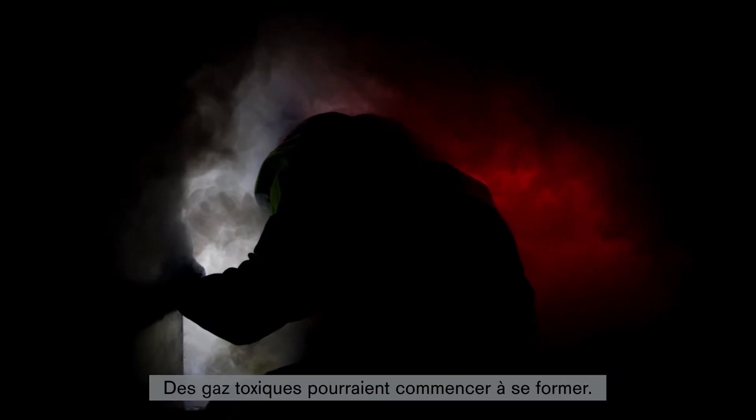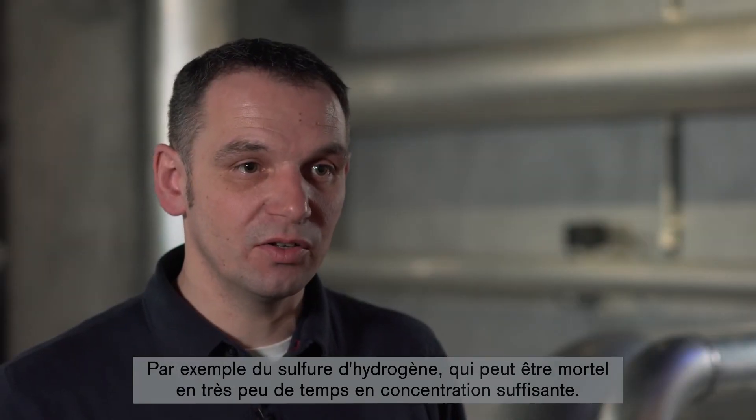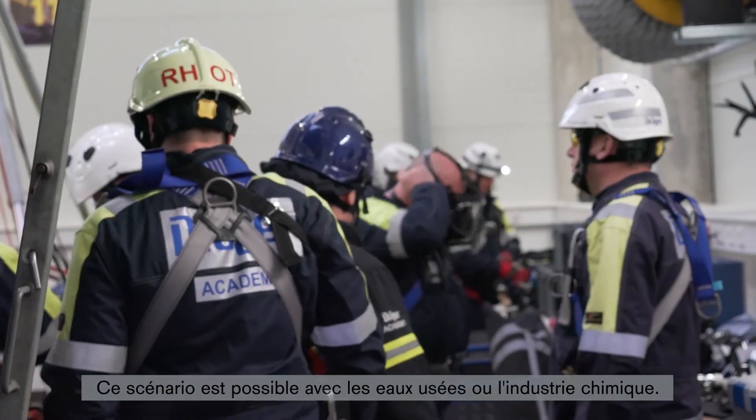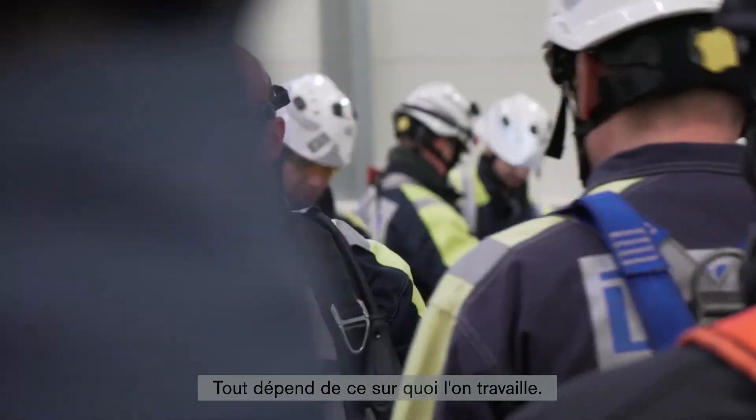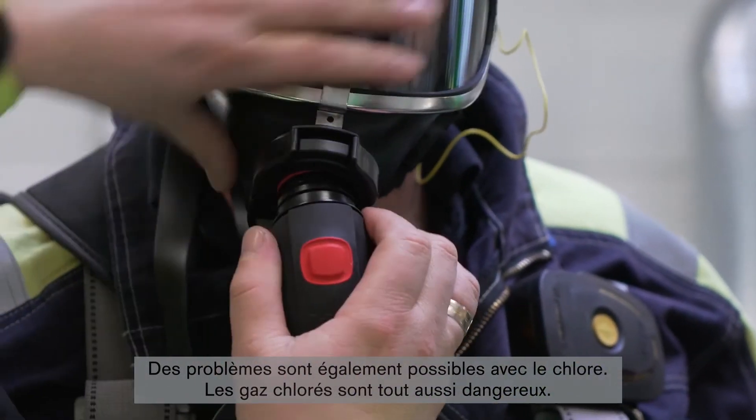Toxic gases could start to form. For example, hydrogen sulfide, which can be fatal within a very short period of time if the concentration is high enough. This can be the case with the wastewater or chemical industry. It all depends on what I am working with. I may also encounter problems with chlorine. Chlorine gases are just as dangerous.